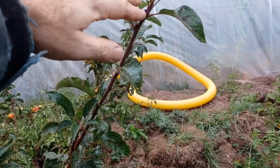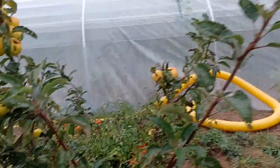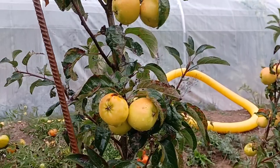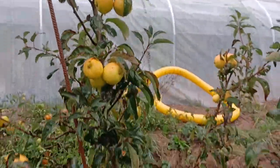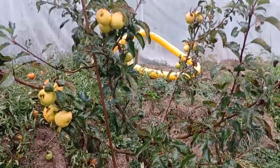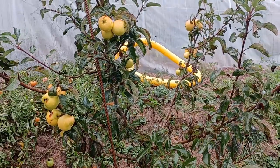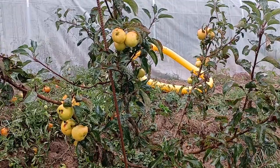I already pruned it in the summer and it grew again. There were a lot of apples already in the second year. In springtime there was even frost, and the little flowers and the little apples didn't freeze — it continued to grow.